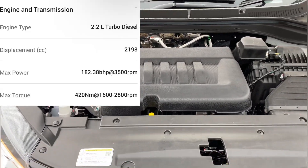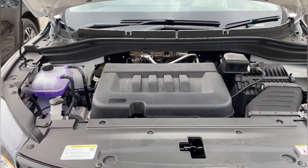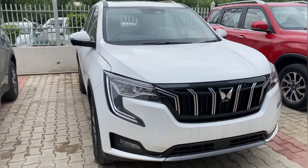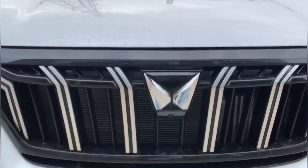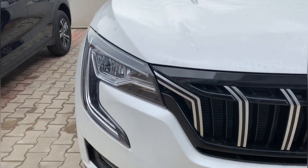The diesel engine produces 182 bhp with 420 Newton meters of torque. So guys, this was the XUV700 AX7 Luxury Pack — it has a lot of safety features. If you like this video, please like and subscribe to our channel. We'll see you in the next vlog — take care and bye bye.